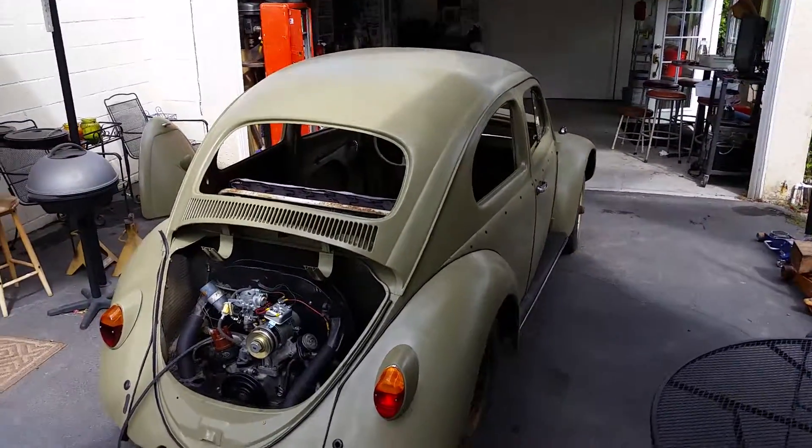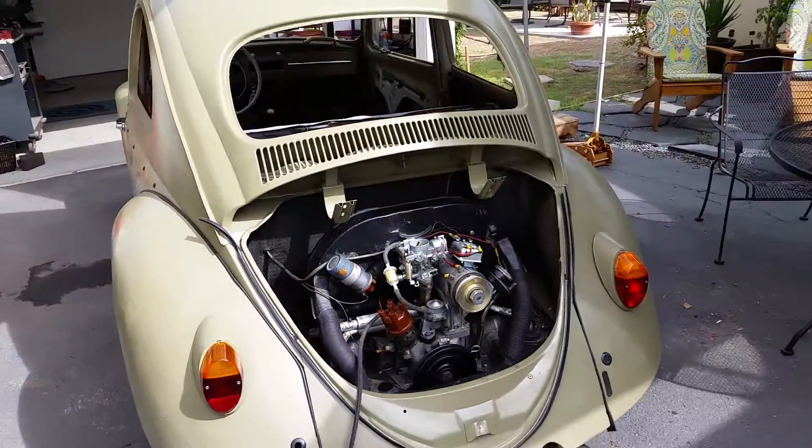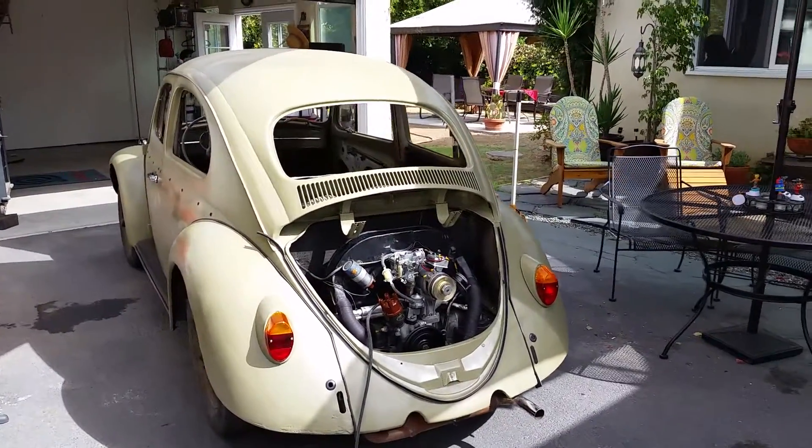We've got the engine in — it will actually turn over. I need to pick up a few more pieces to get the engine fired up, and we've got to get a gas tank for it or get this one cleaned out.